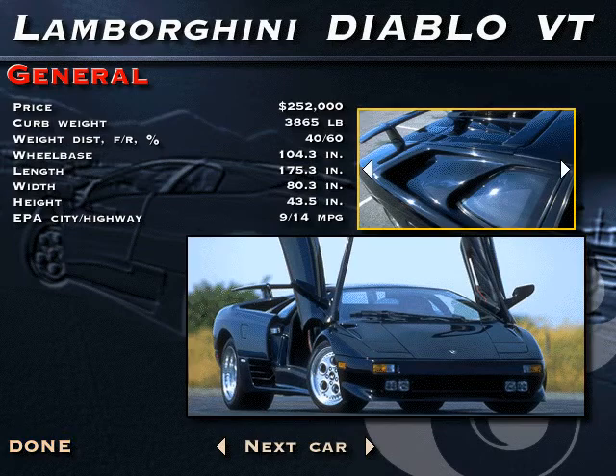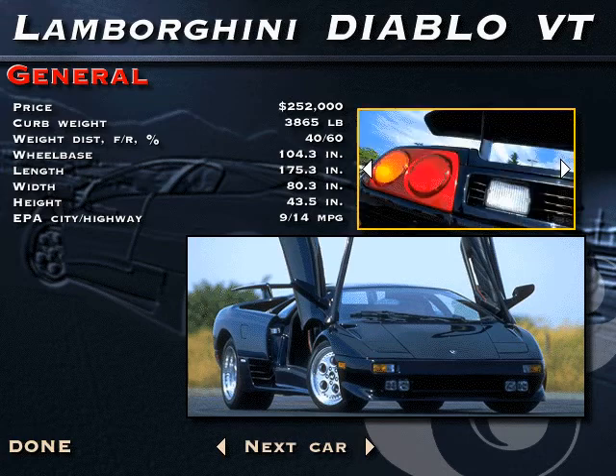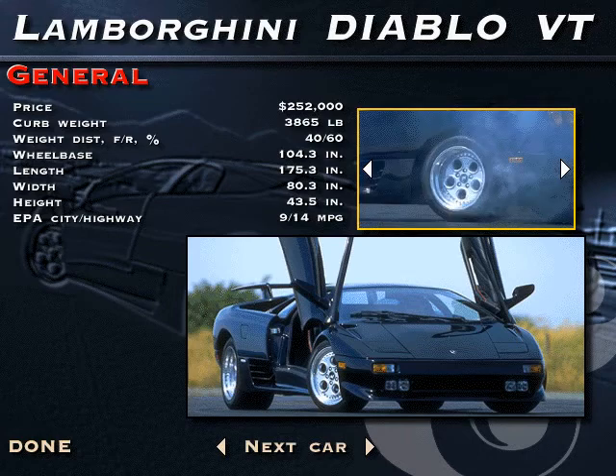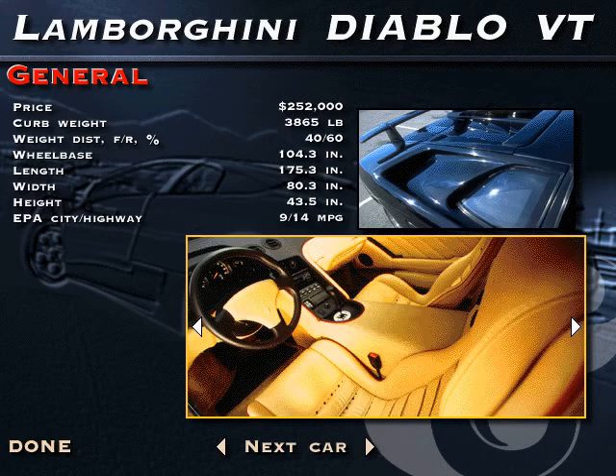A direct descendant of the sharp-edged Countach that practically coined the term exotic, the Lamborghini Diablo retains the mid-mounted 4-cam V12, swing-up doors, and all the excitement of the original in a more rounded, smoothed-over form. Look closely and you'll see slightly larger engine air intakes and brake ducts that are the distinguishing marks of the VT, the all-wheel drive version of the Diablo. Never before has a Lamborghini put its power to the ground so efficiently.